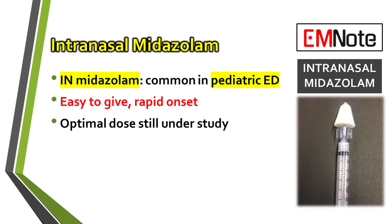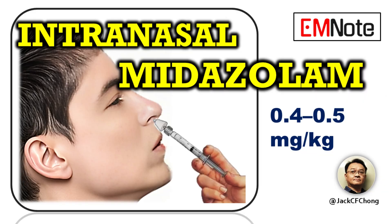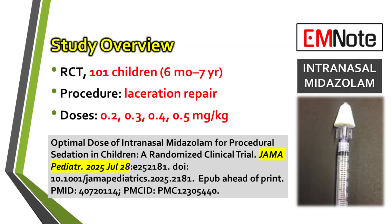While its use is established, determining the optimal dosage that balances efficacy and safety has been an area of ongoing clinical investigation. A recent randomized clinical trial provides important data on the appropriate dosing of intranasal midazolam for this population. The study included 101 children, ranging in age from 6 months to 7 years, all undergoing laceration repair.